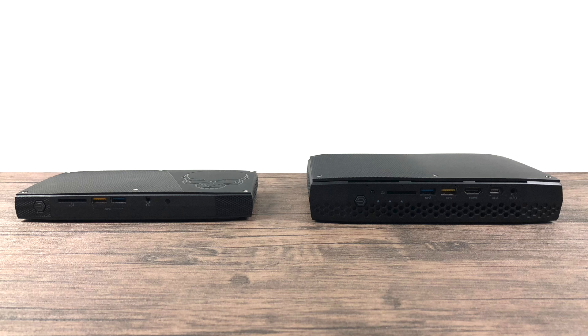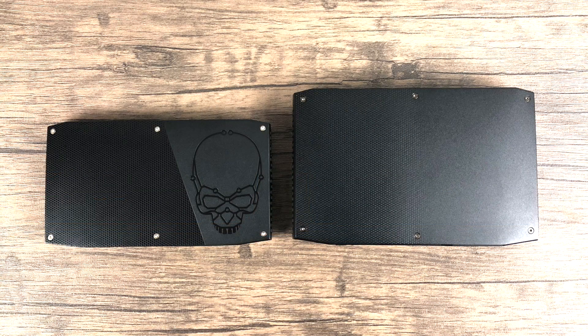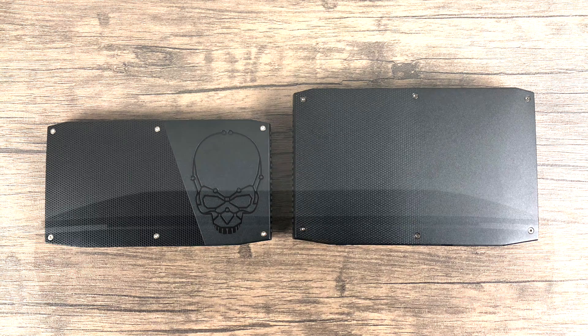For comparison, on the left-hand side I have the original Skull Canyon NUC from Intel — this was the most powerful NUC they'd ever made until the new one was released, the Hades Canyon. As you can see, the Hades Canyon is significantly bigger, but it's still a very, very small PC.